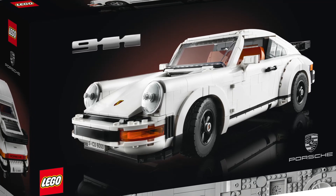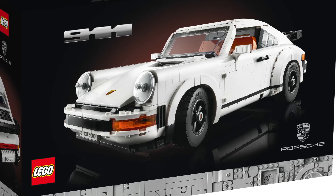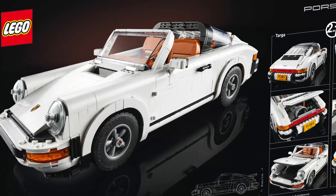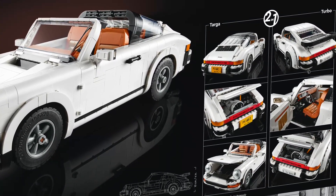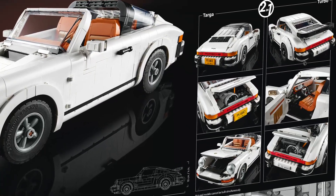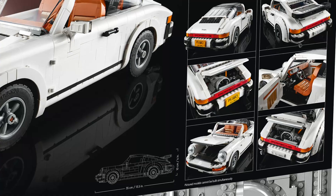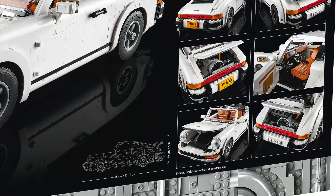This is the Turbo version of the 911, and the big feature of this set is the possibility to build two different editions of the 911. Here is the Targa edition on the back, without the roof and with a slightly different body. There are some details about both versions — the dimensions are also visible on the box: the car is 35cm long, 10cm high, and 16cm wide.